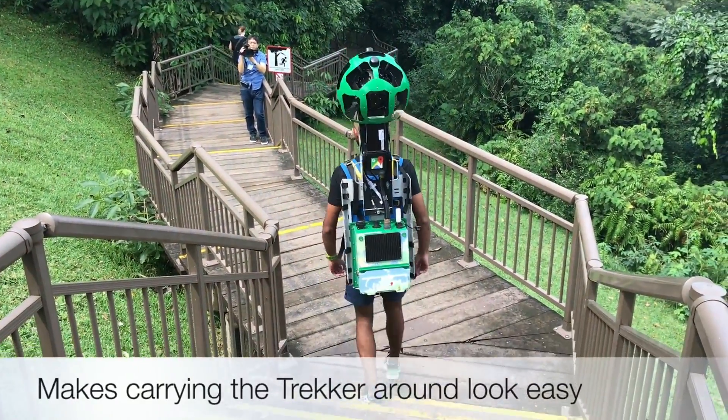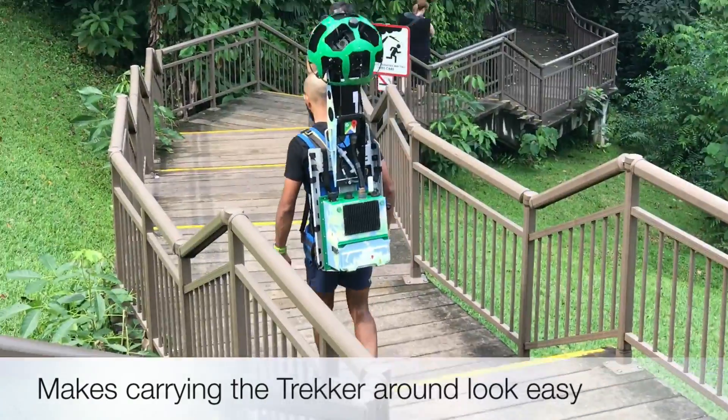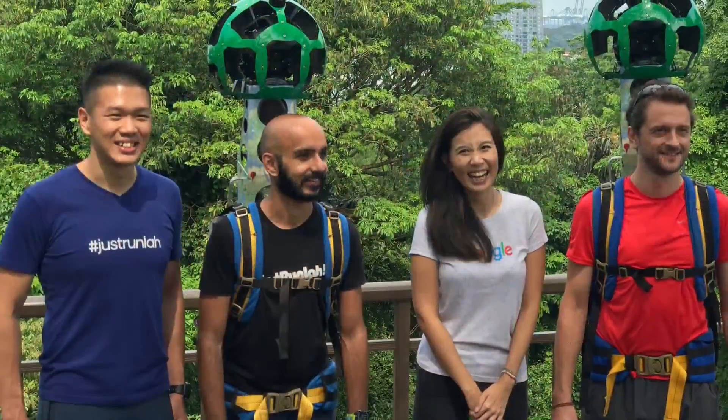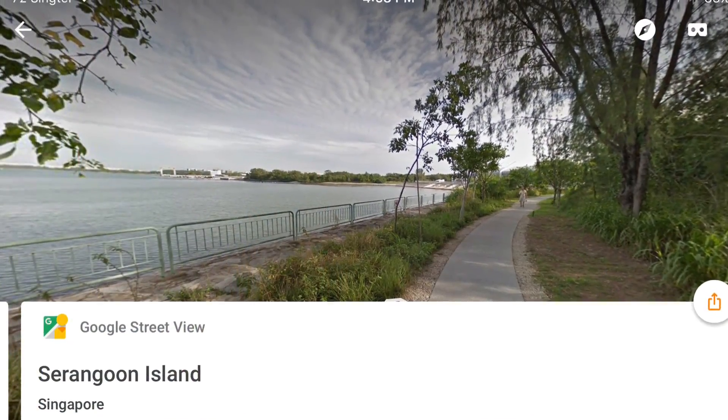Volunteers from the group, such as ultramarathoner Parvinter Singh, will be donning the 20kg (44lb) tracker to walk — yes, walk — their way through Singapore's tourist attractions as well as nature spaces. That's because Google doesn't want them running, as you'd be too fast for photo taking.